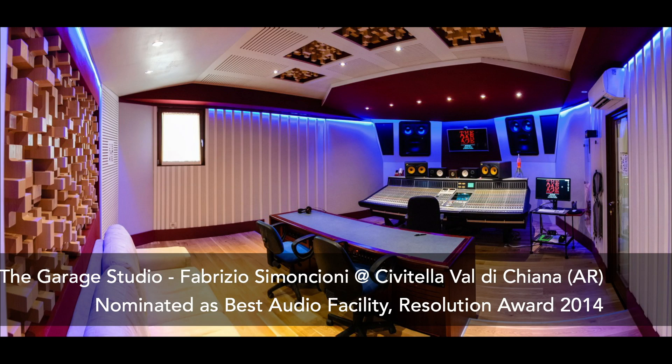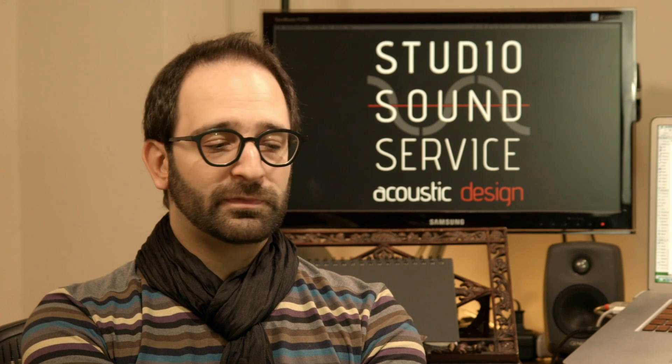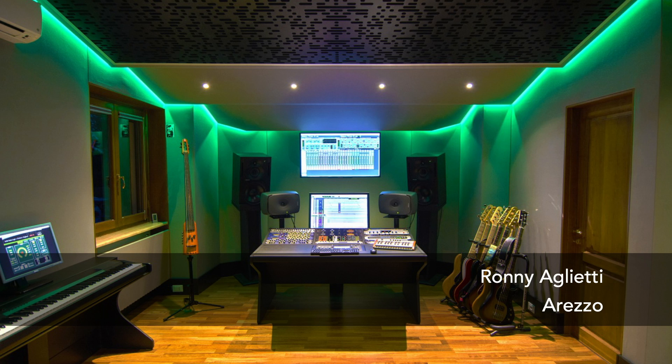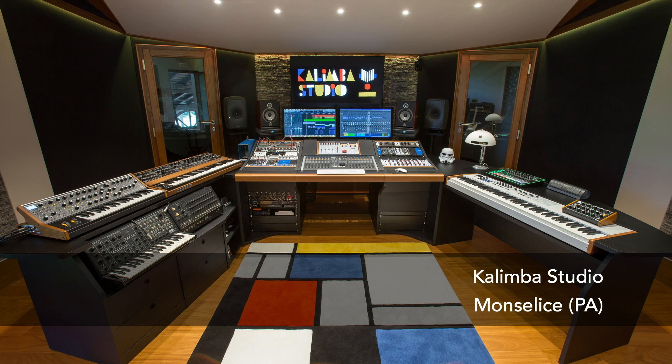I think that every studio has to be different from others. I really don't want to design studios in a box — they need to be different. The design and the aesthetic part is very important, so not only about colors but also shapes. We could arrange different shapes of absorbers, perforating panels, and diffusers. I think this is very important for the people working inside. I try to mix Italian design with the technical part.